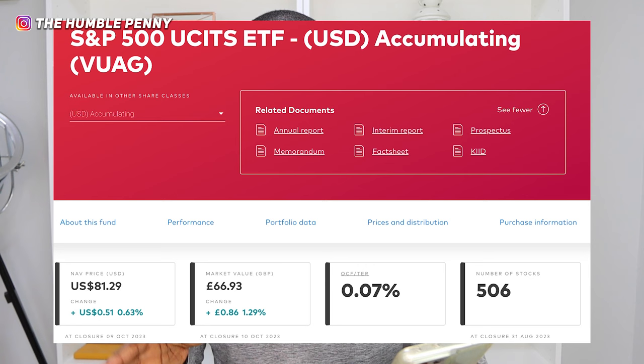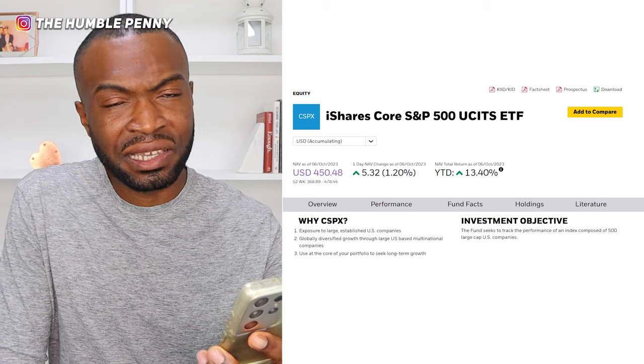If you want the accumulating version, the ticker code is VUAG. You may not find it on the Vanguard website but you will find it on other brokers' websites. iShares also have the iShares Core S&P 500 UCITS ETF, which compares quite similarly to the Vanguard one. The cost of this fund is 0.07% per year — if you invest £10,000, it costs around £7 per year. Make sure you check ongoing charges and read the Key Investor Information Document (KID) and fact sheets.